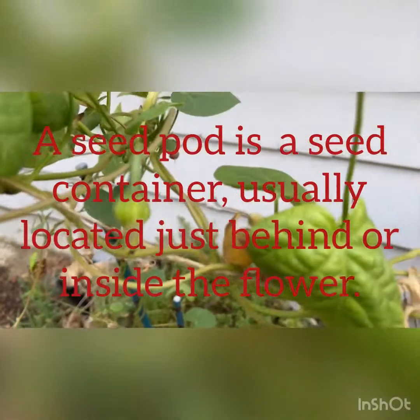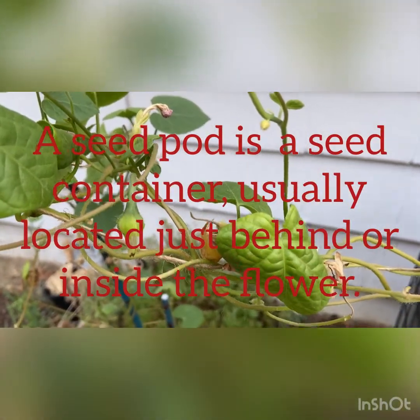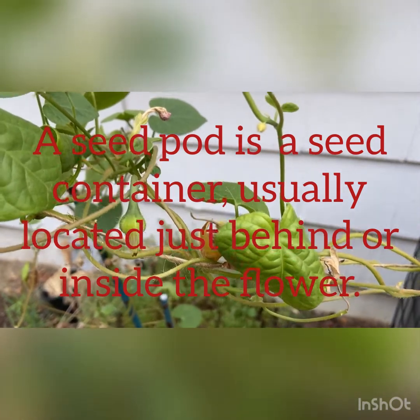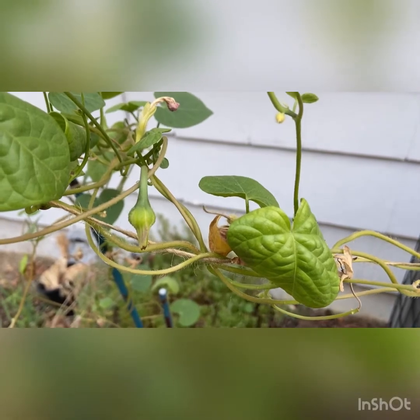It almost appears to get a fruit. Do you see that? That is the beginning stages of the seeding process. It is not finished.